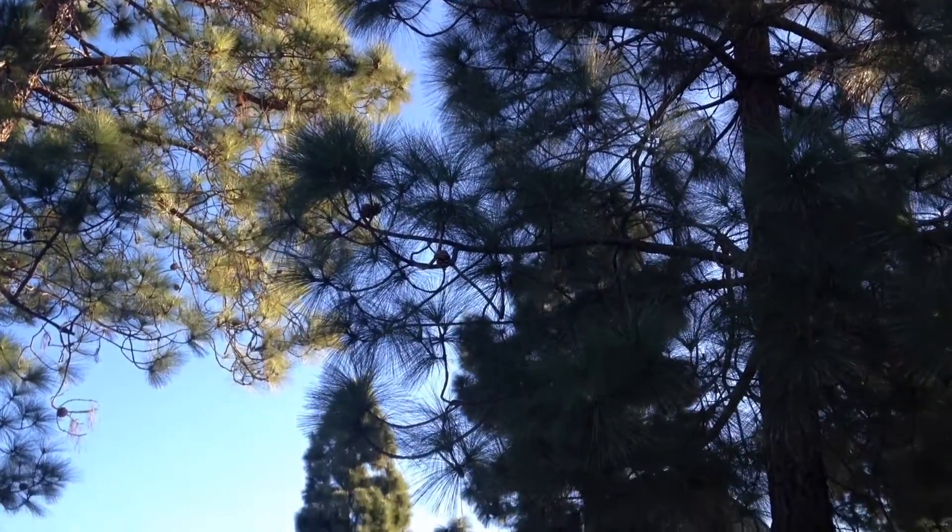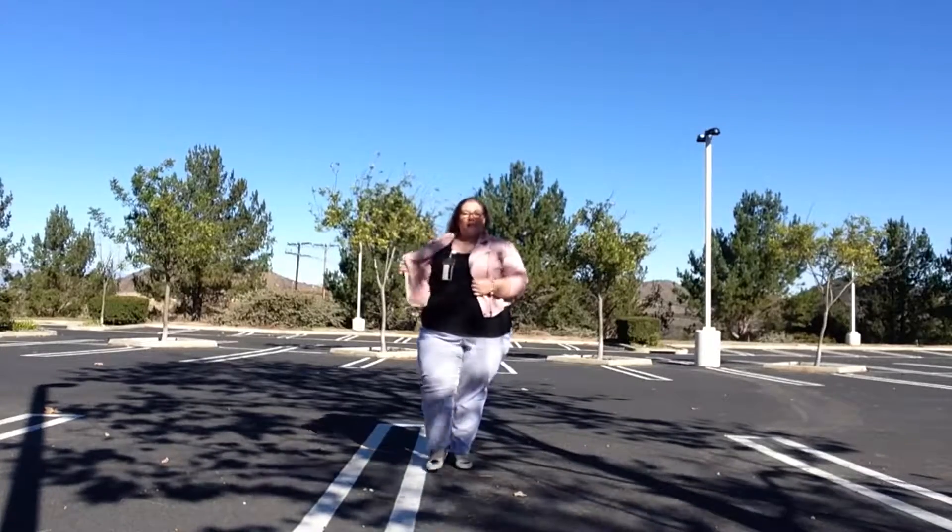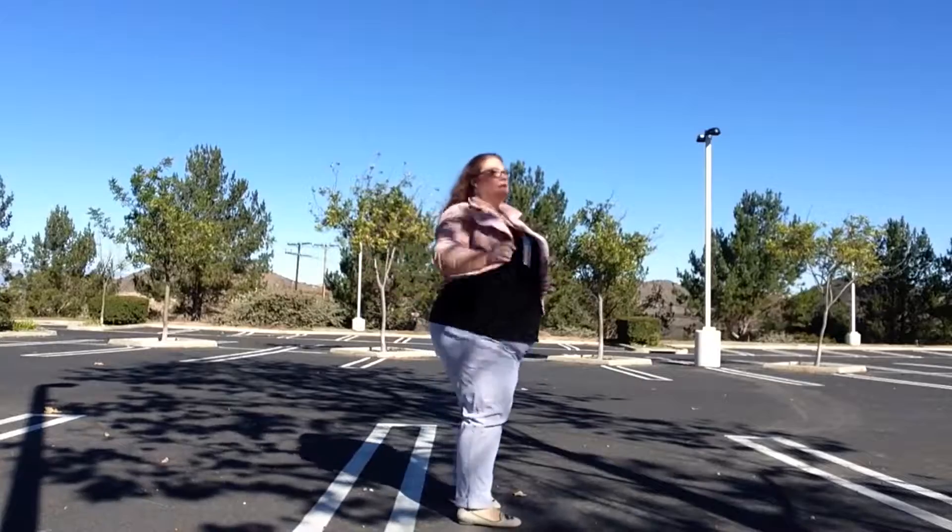The jacket is from Torrid — I got it last season. I love the mix of the blush color with the moto style. I know it's trending, but I loved it anyhow. This is my outfit of the day.